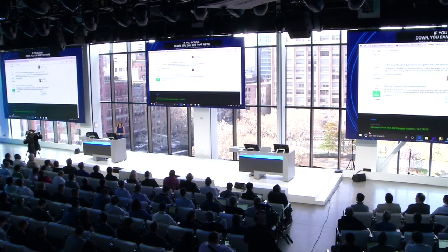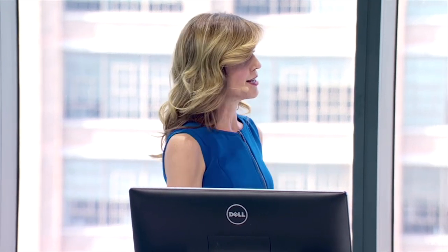So in just a couple of minutes, we were able to modernize our database environment. We've migrated up to the cloud and now we have all the advantages of scale, performance, management, and that advanced intelligence that you only get when you run SQL Server in Azure.